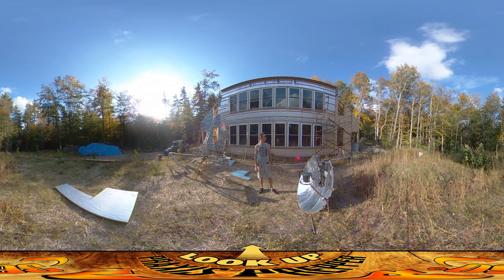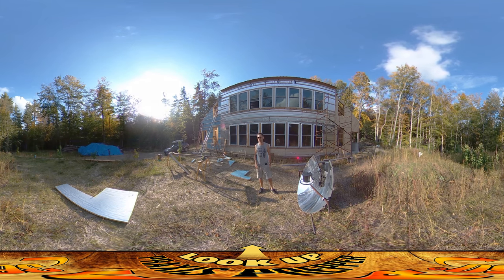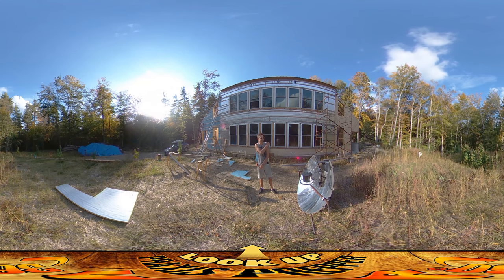I'll hit that tomorrow if weather agrees. Otherwise, there are so many things I've saved for a rainy day on the inside — there's sanding to do on the floors, there are electrical outlets that I can put in. There are so many different things that I can do inside tomorrow if I can't work outside.